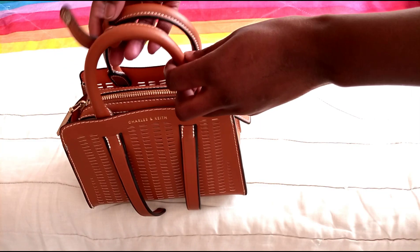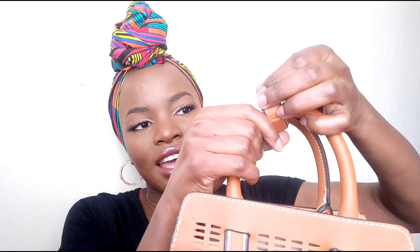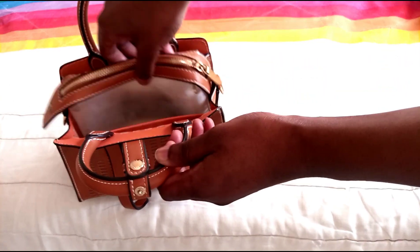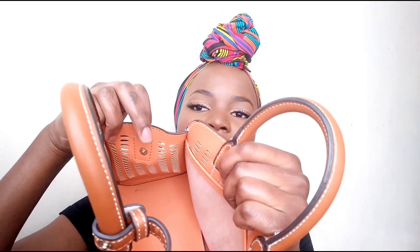So the first bag is this small brown structured bag. I got it from Odell's and I've had it for around five to six months. It has this detail over here that helps you hold the two handles together. I've mentioned in a previous video that I normally don't like big bags — I prefer small structured bags, they just look neater to me. This is a Charles and Keith bag, and it has a pouch which is detachable. It has these two buttons on the side that help you attach it to the bag.